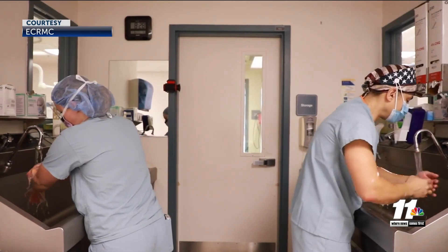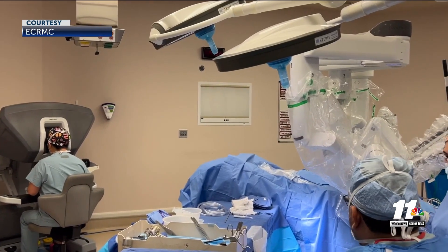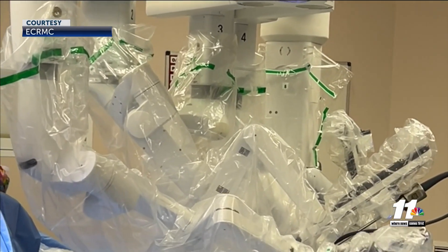In hernia repairs in particular, by being able to suture closed the hernia defect and reinforce it with mesh, it allows us to provide the most robust repair. ECRMC surgeons say this technology helps patients receive treatment locally instead of going out of town for surgery. Reporting in El Centro, Abraham Retana.